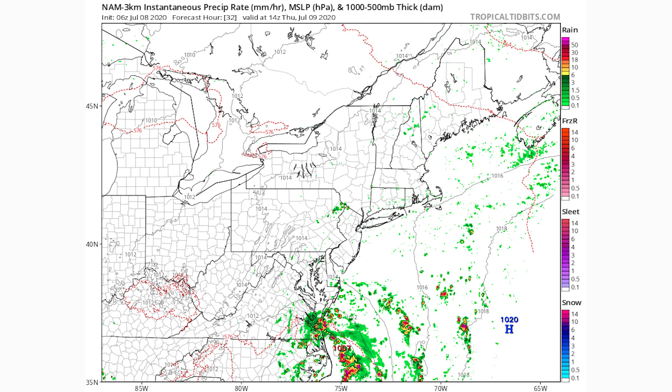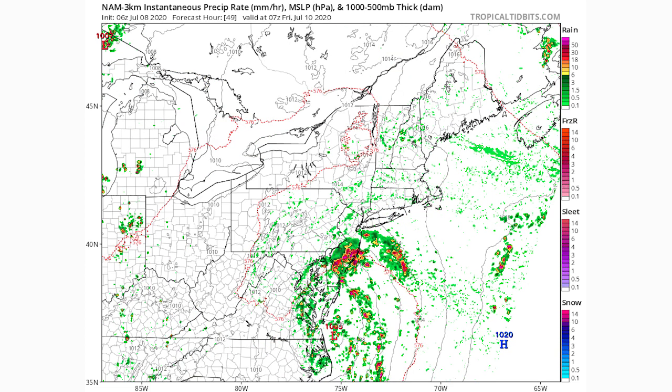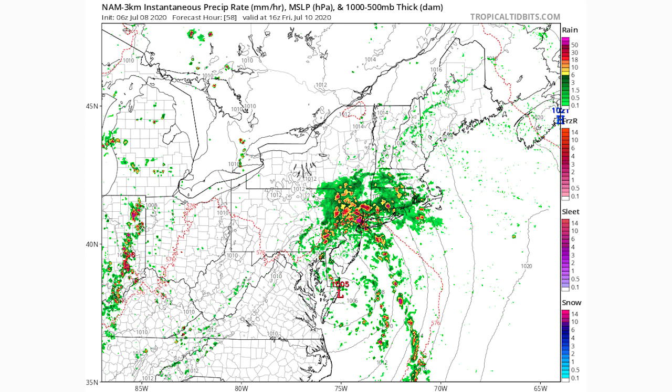Looking at simulated radar for Thursday around 11 a.m., this system is going to have a lot of thunderstorms associated with it — this is likely when we see peak winds over Virginia and North Carolina. By Friday around 4 a.m., southern New Jersey and parts of Delaware will be experiencing heavy thunderstorms with a lot of wind. By Friday afternoon, New York City, northern New Jersey, eastern Pennsylvania, and parts of New England are all seeing intense thunderstorms, making this a significant rainmaker for the mid-Atlantic and Northeast coast.